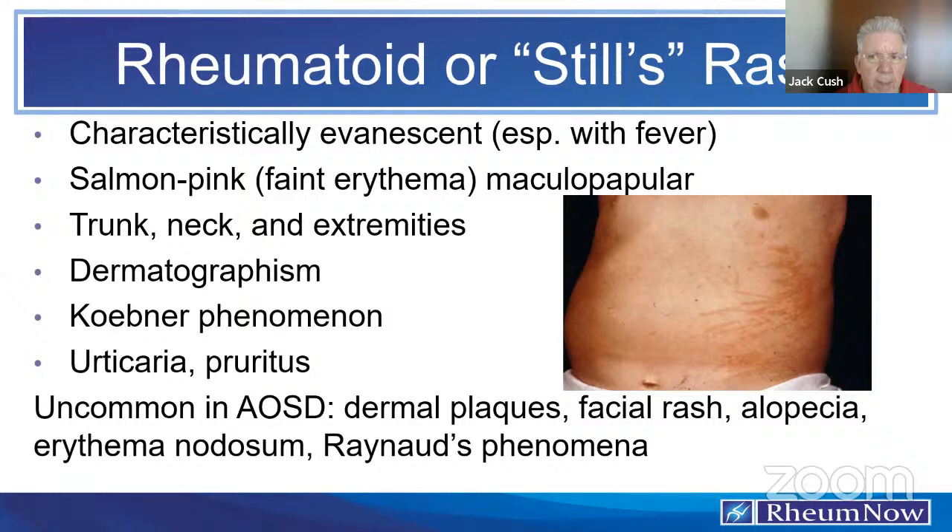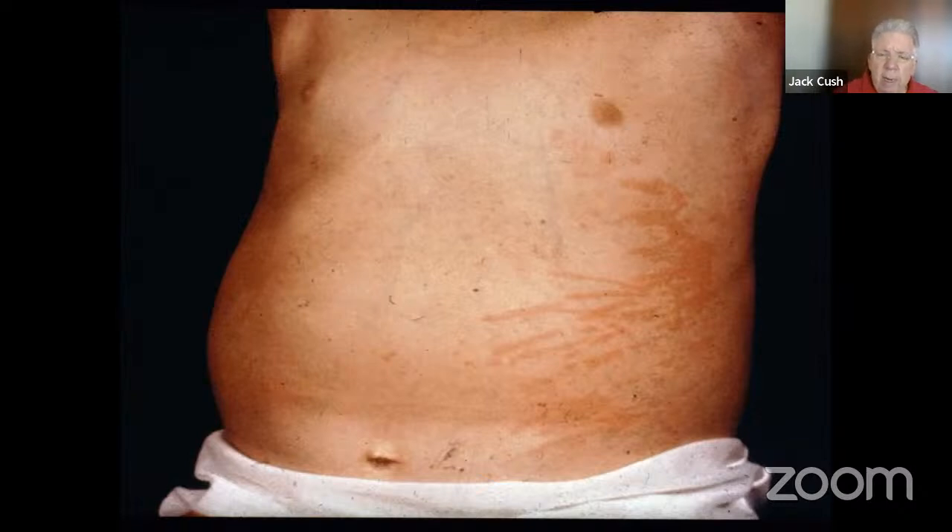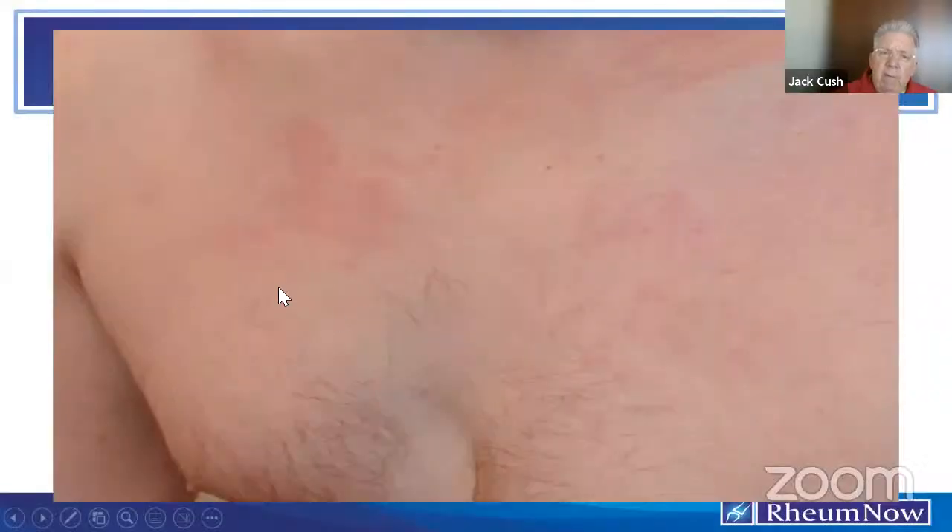Koebner phenomenon: when the rash comes, it appears as isomorphic lesions along lines of former trauma. Koebnerization means if you scratch the skin with a pen, you get a wheal and flare that takes an hour or more to go away. Urticaria and pruritus are very common — 40% of patients with Still's disease, both kids and adults, will have urticaria or pruritus that can be intense. This is a common feature among autoinflammatory syndromes. Uncommon features include rash on the face, palms, soles, dermal plaques, alopecia, erythema nodosum, and Raynaud's — these are rare.